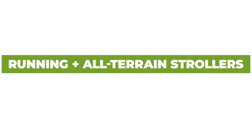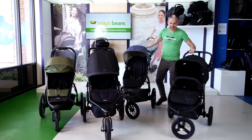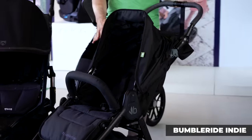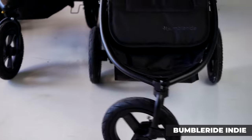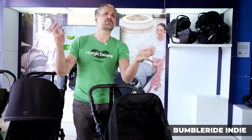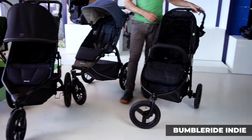Now let's look at running strollers and one all-terrain stroller. This is the Bumble Ride Indie — it has a full recline for newborns and you can add an infant car seat to it. It's made from a lot of recycled materials — it's a great eco-friendly brand, and people absolutely love the Indie. The thing I like about all-terrain strollers and running strollers is that they're great for the snow. We're in New England here at Magic Beans, so it's snowy in the winter, and in the summer we like to go to the Berkshires, Nantucket, or Cape Cod — great for trails or the beach.